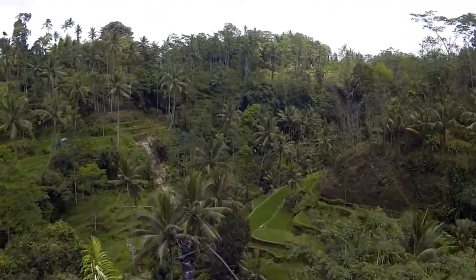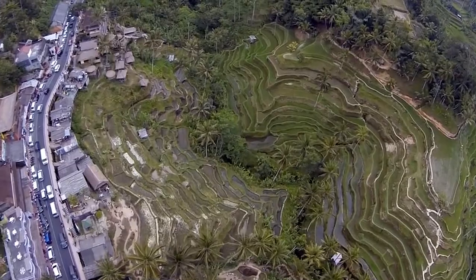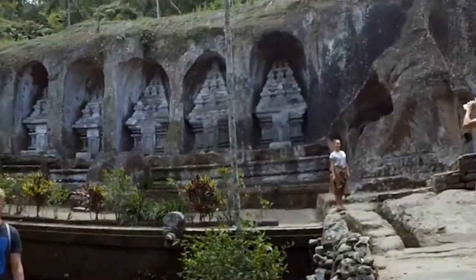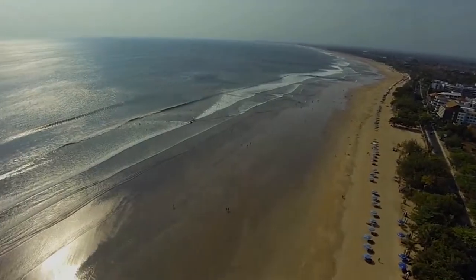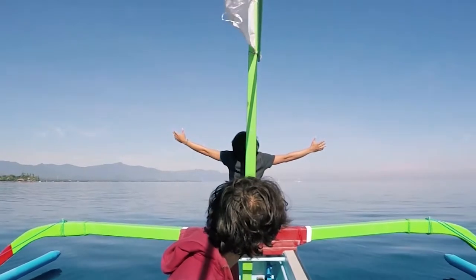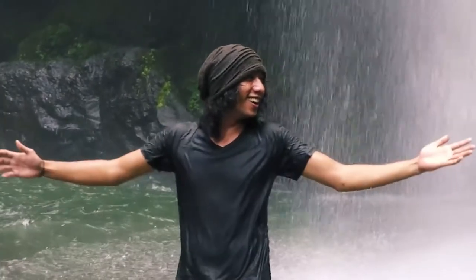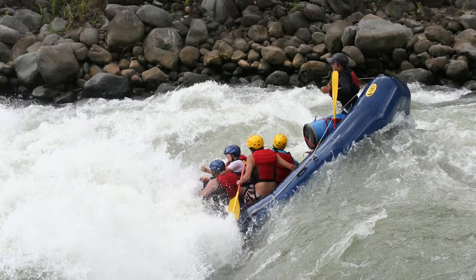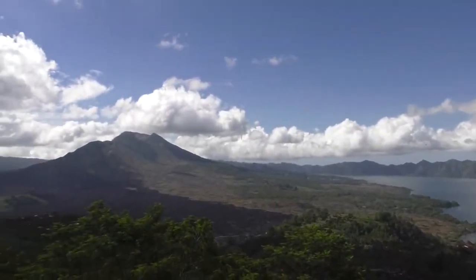Bali is also known for its breathtaking natural resources. You should see its picturesque rice terraces, soaring volcanoes, pristine crater lakes, sacred caves, and lush tropical forests. Many visit Bali for its tropical beaches, while its dramatic coastline never fails to impress. Waterfalls are also popular in Bali. Visitors also like to try whitewater rafting, high ropes courses, or visit the Kintamani volcano.